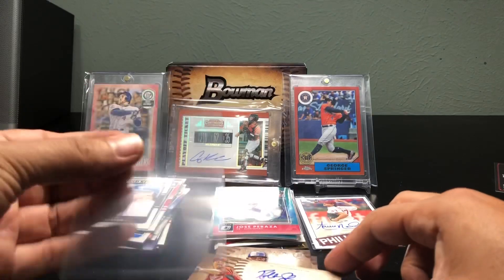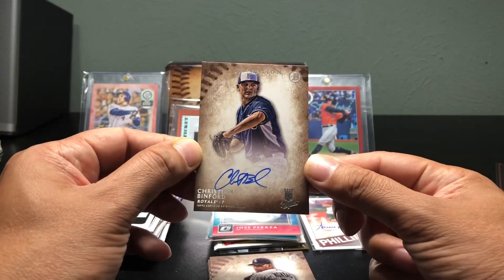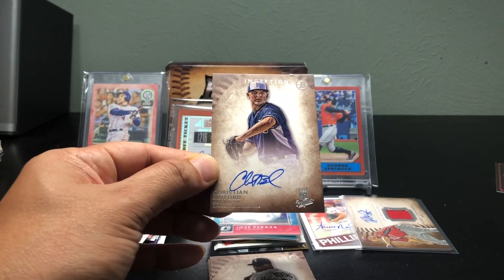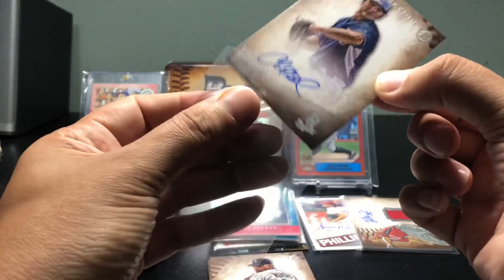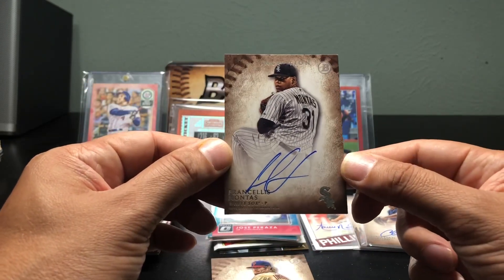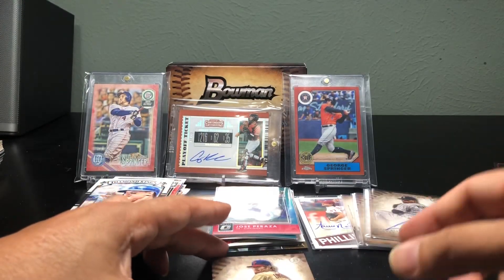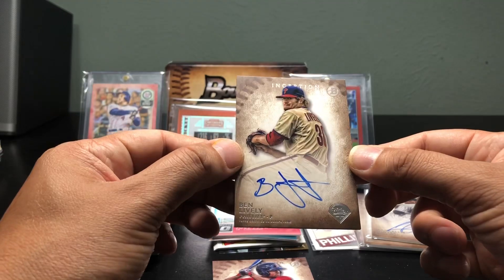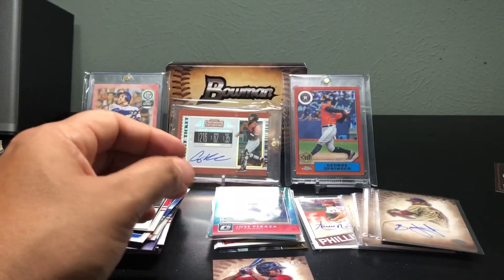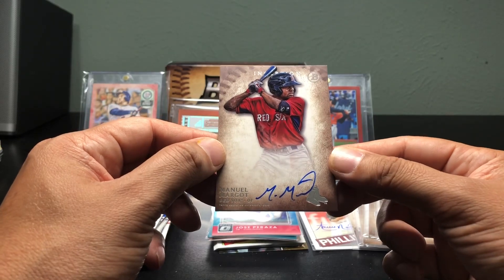These might be hidden hits. Next one: Christian Binford. And there are three hits in this — all right, cool. This one is a Franchy Montas. How many hits are in here? Got another one coming up — this one's a Ben Lively. There's no base cards in Bowman Inception, they're all hits. This one's a Manny Margot — I think he's with the Padres now.